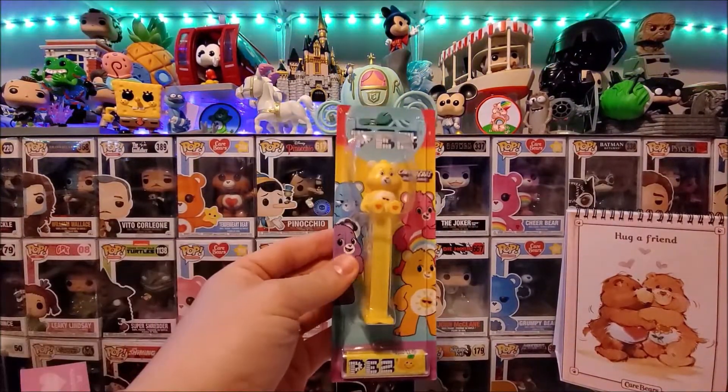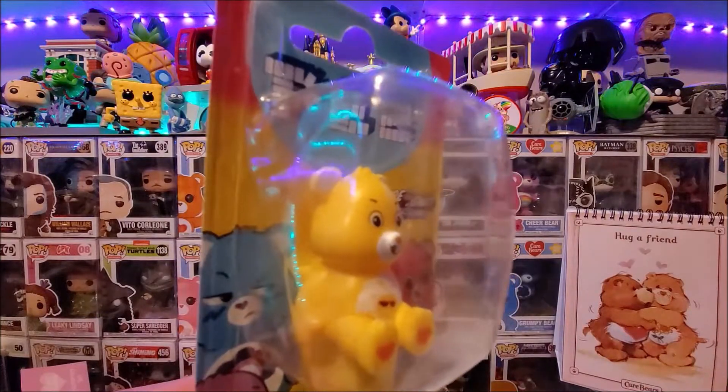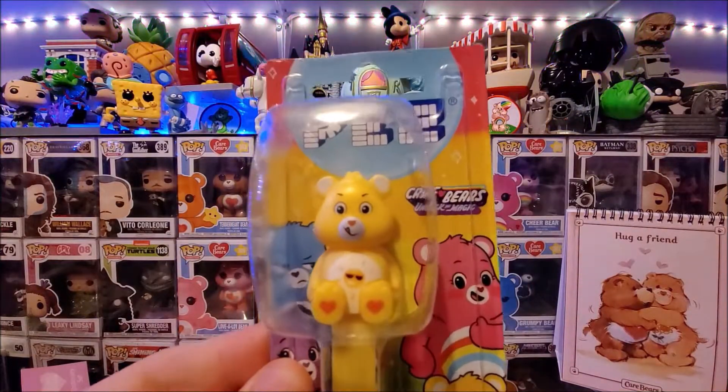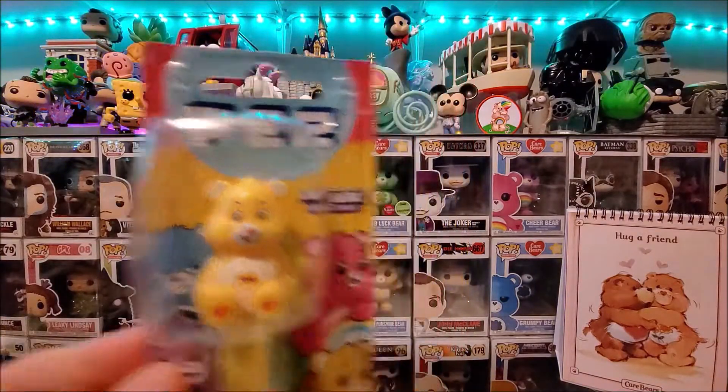I picked up the Funshine Pez at B&M store for just over a pound. I would like to have the whole set but haven't seen the others in stores and don't want to pay the extortionate prices they're asking for on eBay.